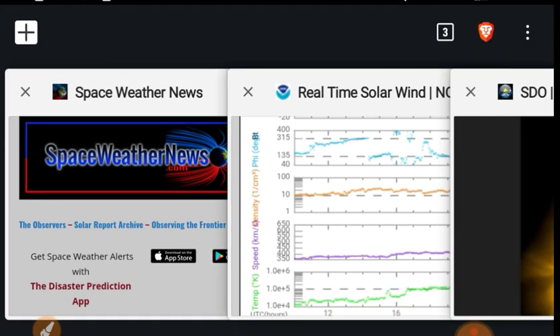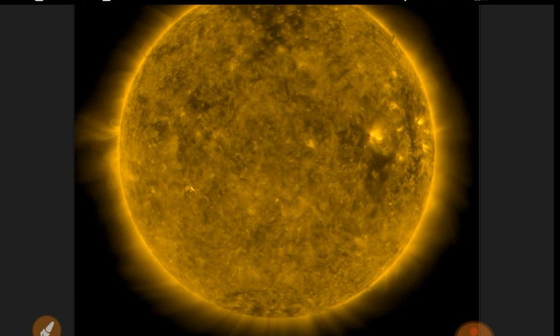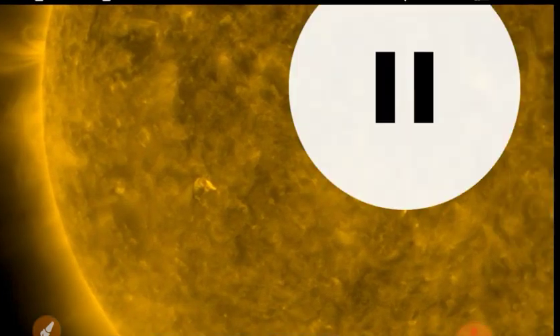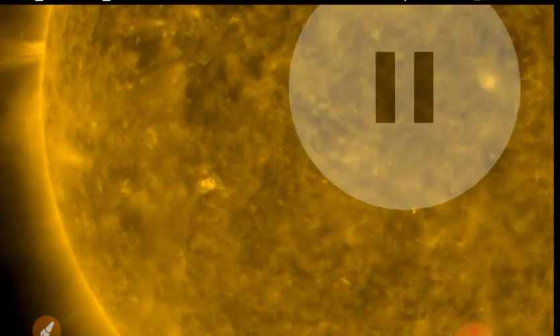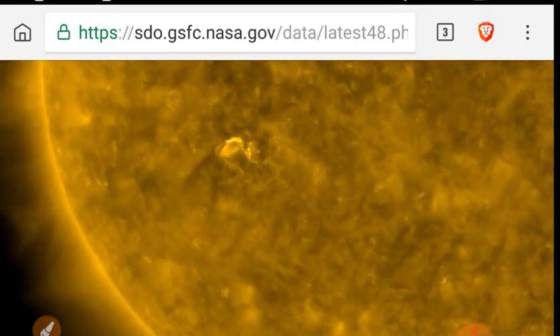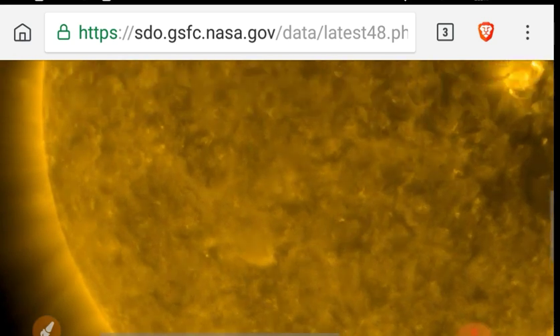Let's take another look at that new sunspot because all the activity is beefing up. It's creating some transverse waves on the surface of the Sun. It just kind of comes out of nowhere — poof! — there it is. It just explodes onto the scene.